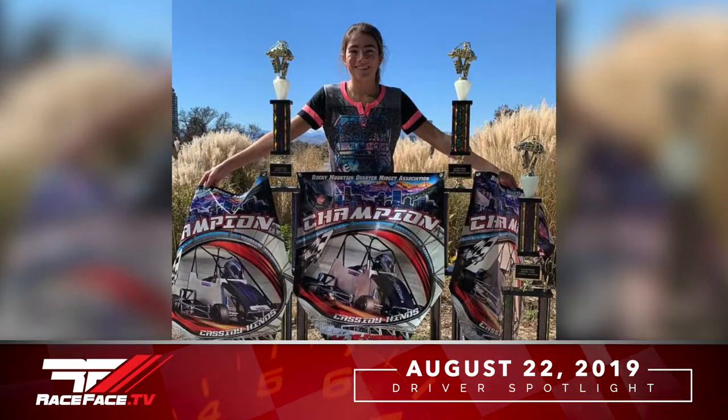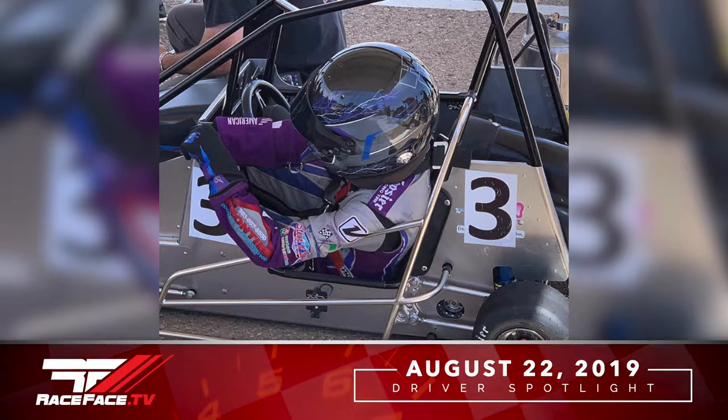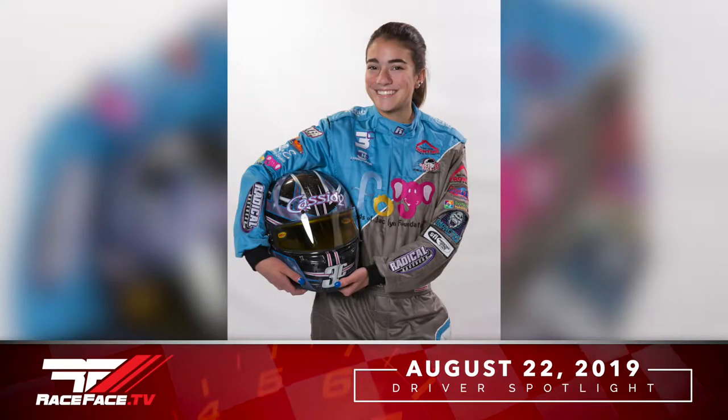Do you have a preference between the two? I like non-winged because it's faster. Now, you have an extensive background racing quarter midgets on pavement, and now you're running a Pro Truck on pavement. How has that transition been for you? It's been pretty easy. When I transitioned from the quarter midget to the Micro Sprint on dirt, it was kind of difficult just because going from asphalt to dirt. I really liked dirt. And then transitioning from dirt to pavement again, I didn't realize how much I missed it. You're getting ready to race your third truck race this weekend. How do you prepare differently? I don't really prepare any different — I make sure all of my gear is clean since I raced the dirt and the asphalt, but other than that, I don't really prepare any different.